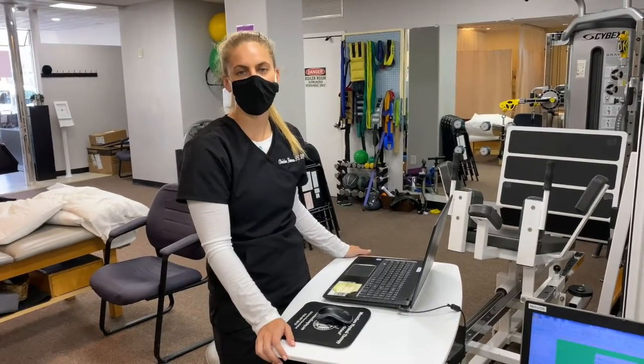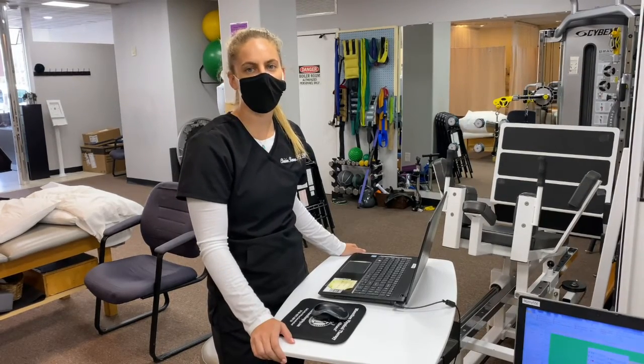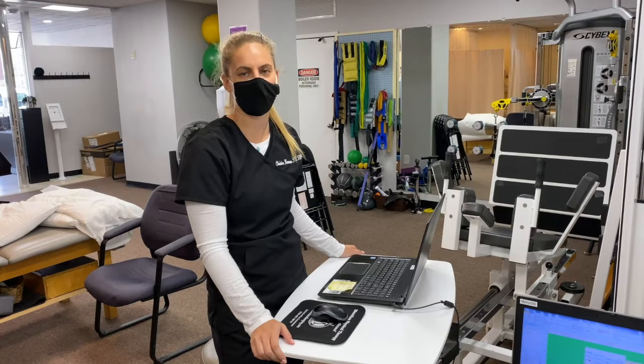If you think your child might have a problem with their posture or you want to get it checked out, please come on down to Marathon Physical Therapy and we'd be happy to take a look at your child's posture.